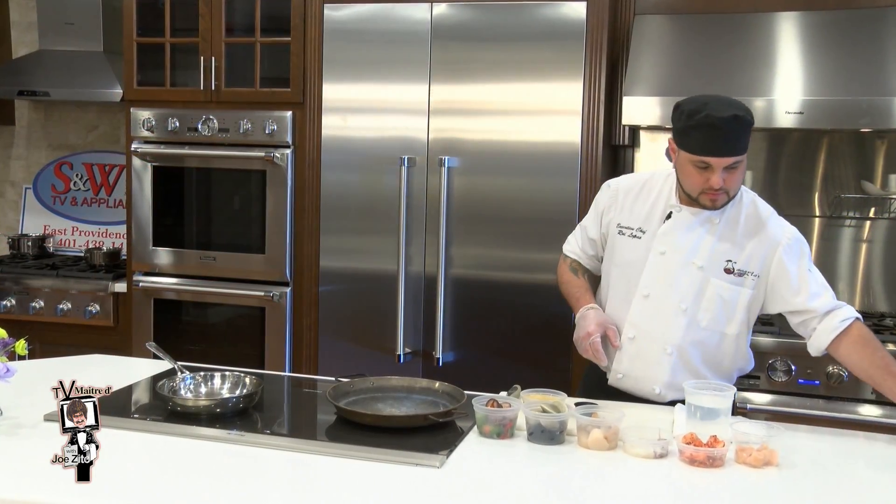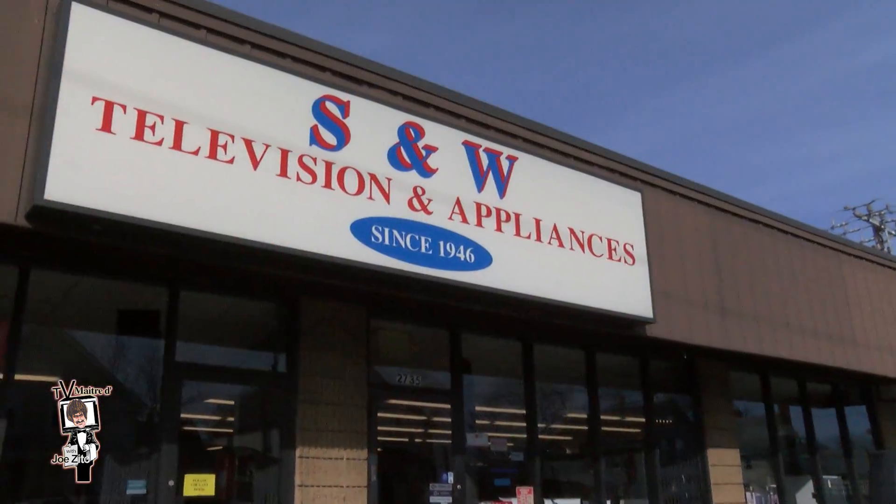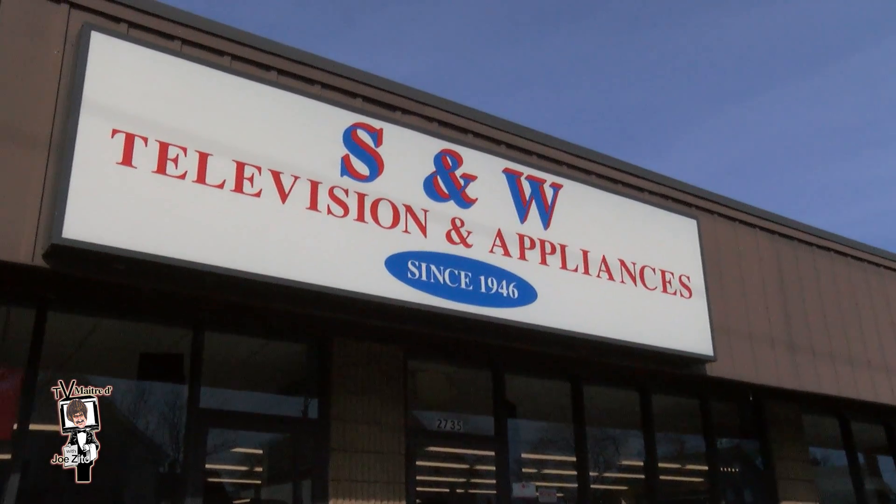We're off to a great start and right now we're headed to East Providence to the Thermador Designer Kitchen at S&W TV & Appliance to meet a friend in the show. He's Executive Chef Rui Lopes of Sangrias Tapas & Wine in Attleboro, who today is center stage in the Thermador Designer Kitchen at S&W TV & Appliance.